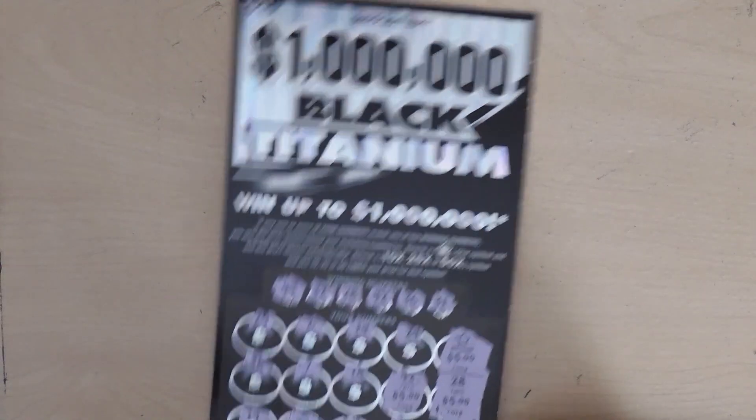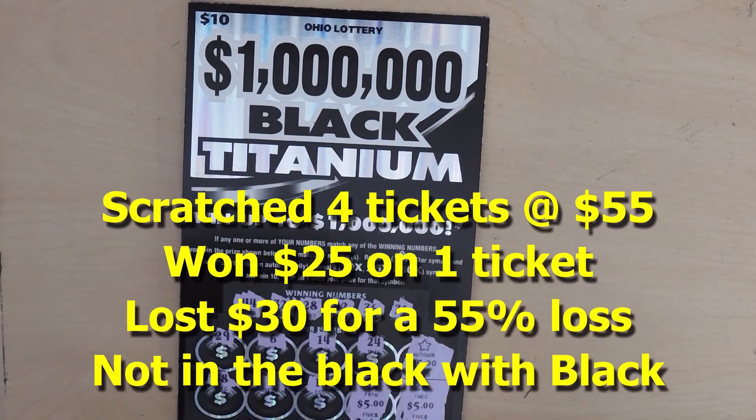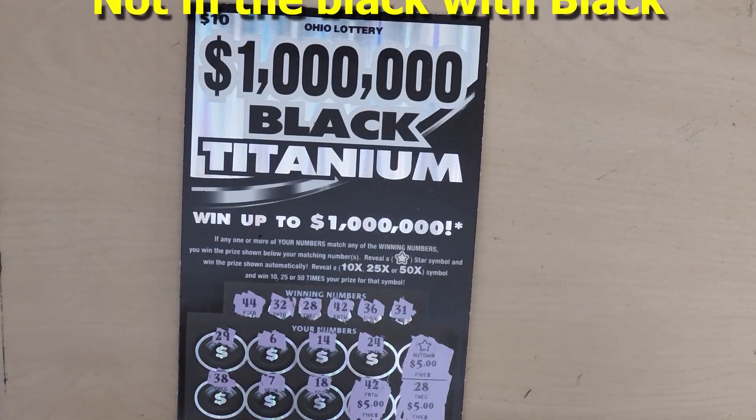To recap, we won $25 on the $10 Black Titanium. Thanks for watching. If you liked what you saw, please remember to hit that subscribe button and the notification bell to be notified of new videos.